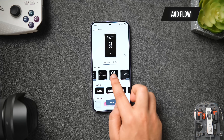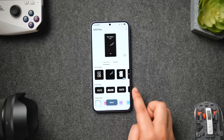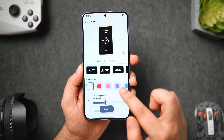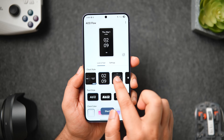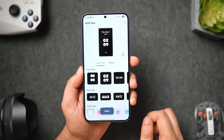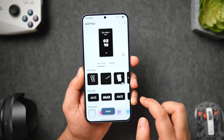Next up we have AOD Flow, an ultimate always-on display app for every Android phone with an AMOLED screen. With this app you can customize the AOD feature further — there are many beautiful clock styles including Pixel, One UI, and Nothing-inspired faces. You can also change the font style, customize the clock color, adjust brightness, resize the clock, enable notifications, add media controls, and add shortcuts. It even works for phones that don't natively support AOD, making it a great app to unlock the full potential of the always-on display feature.